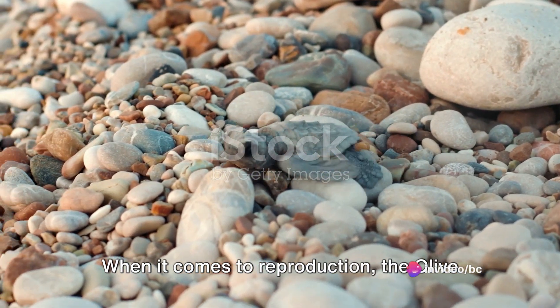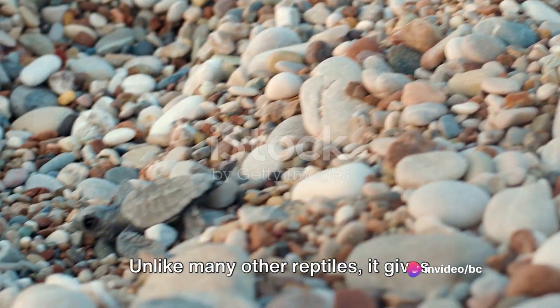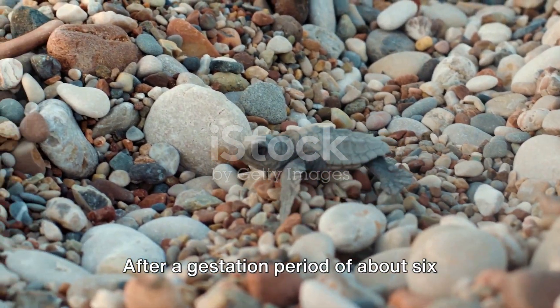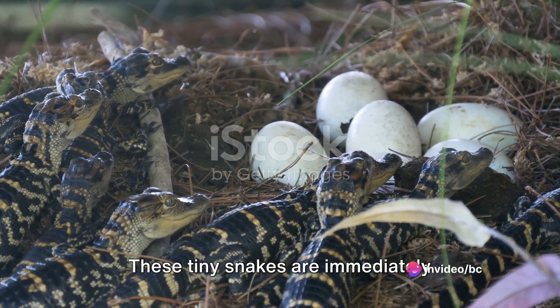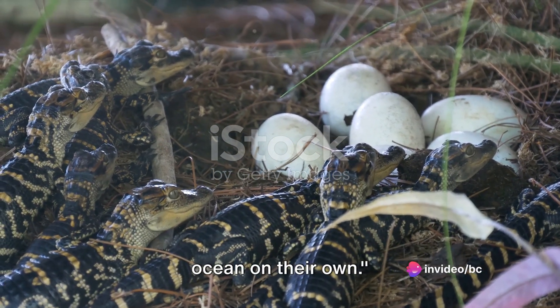When it comes to reproduction, the olive sea snake has a fascinating approach. Unlike many other reptiles, it gives birth to live young instead of laying eggs. After a gestation period of about six months, the female snake gives birth to two to nine young. These tiny snakes are immediately independent, ready to navigate the vast ocean on their own.